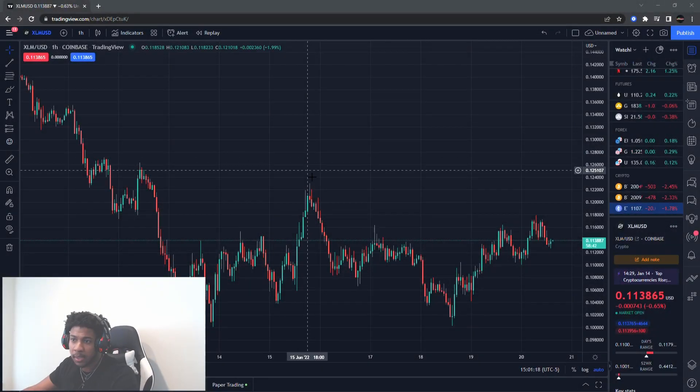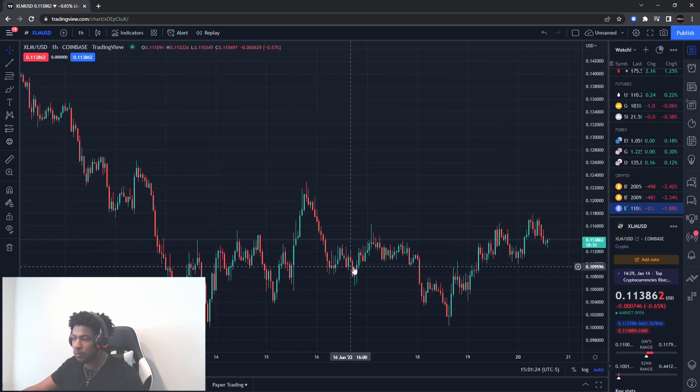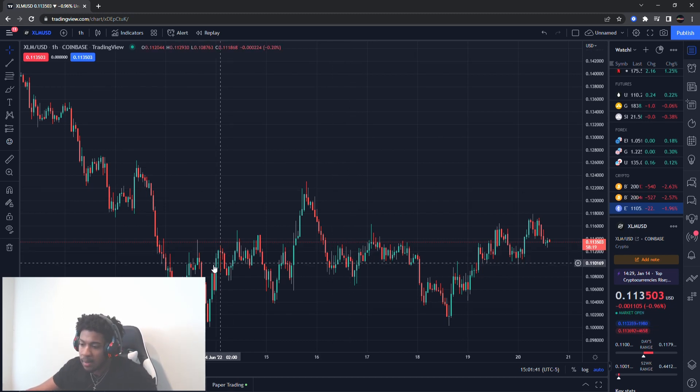Alright guys, we're back with another video. Today we're going to be talking about Stellar, ticker symbol XLM. I'm going to be showing you guys two very important levels. So far it is looking good — this could be the movement higher that we want — but it still needs to break these two very important levels on the upside for us to really want to trade on the upside.